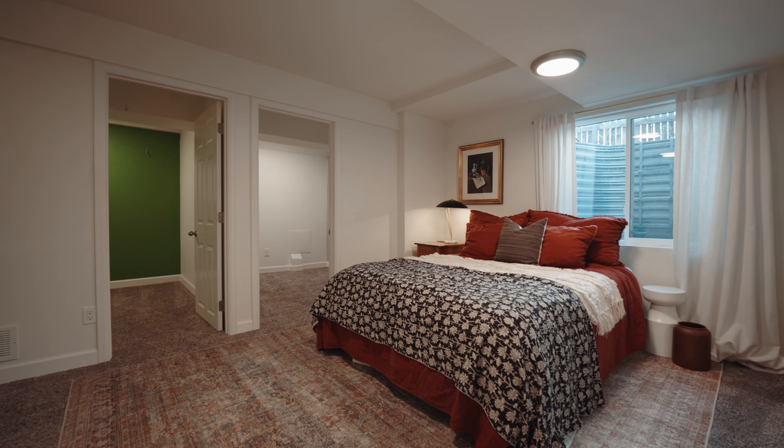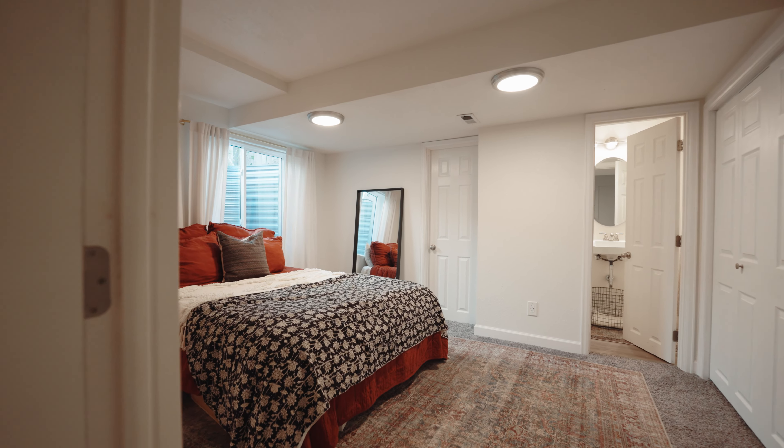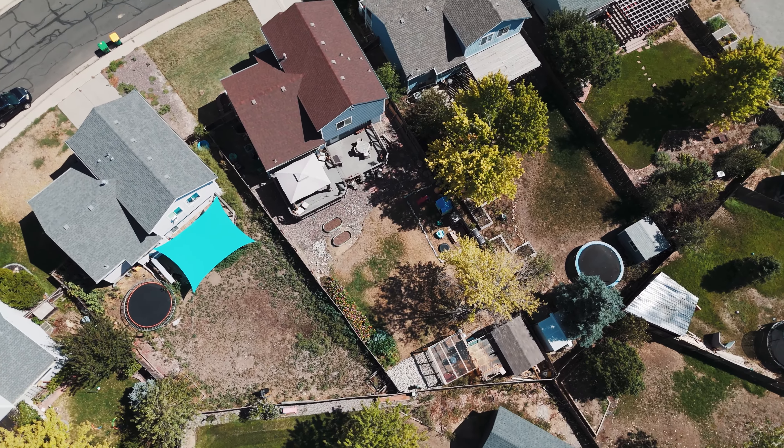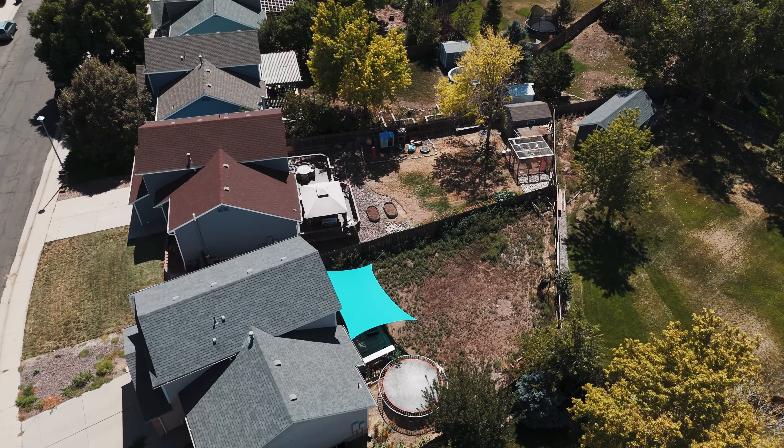The basement is finished with a three-quarter bath and two additional bedrooms, or a private office space or rec room, completing approximately 2,000 square feet of finished living space.